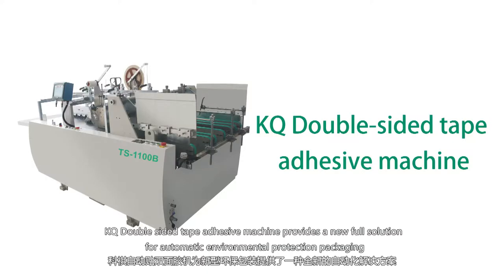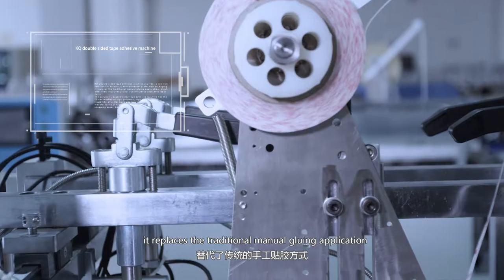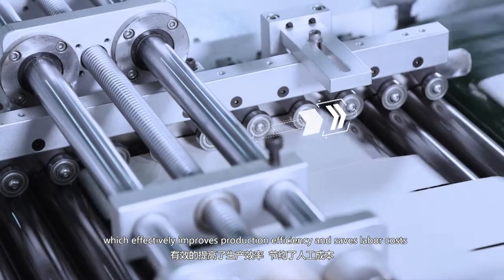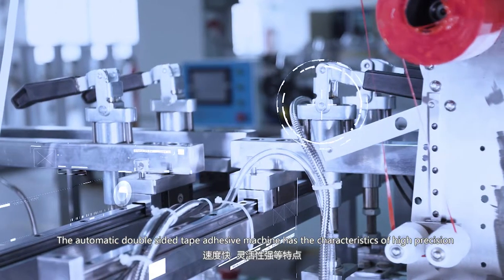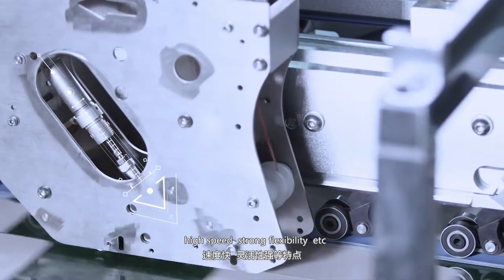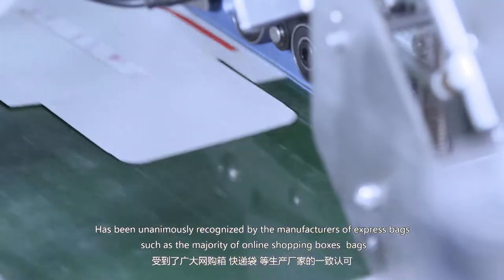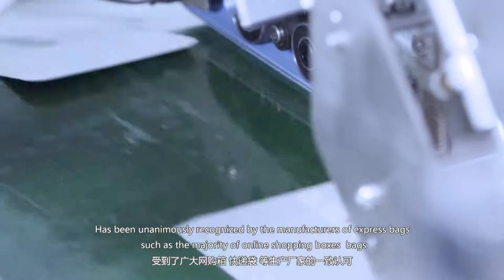KQ's double-sided tape adhesive machine provides a new full solution for automatic, environmentally friendly packaging. It replaces traditional manual glue application, effectively improving production efficiency and saving labor costs. The automatic double-sided tape adhesive machine has the characteristics of high precision, high speed, and strong flexibility, and has been widely recognized by manufacturers of express bags, online shopping boxes, and bags.